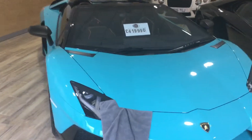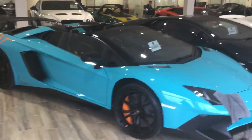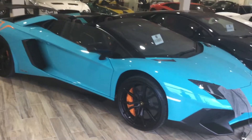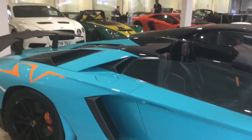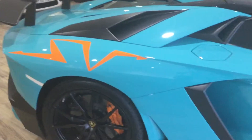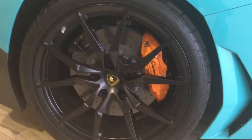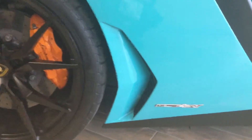By walking around the vehicle you can see the unique colour — this is a special order colour that we have the car in. You can see the orange calipers and the SV branding to the rear end. I'll just walk in on the alloy wheels so you can see the design.